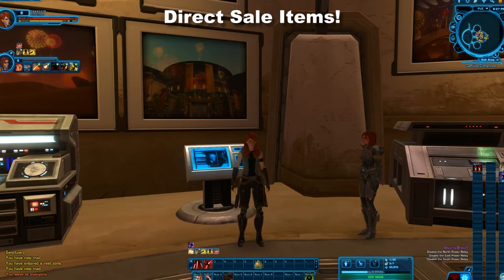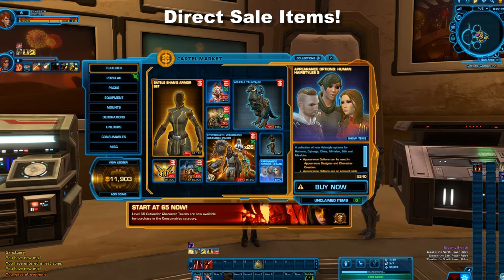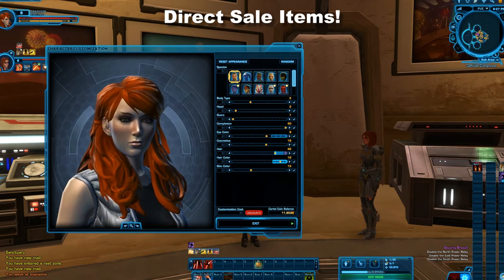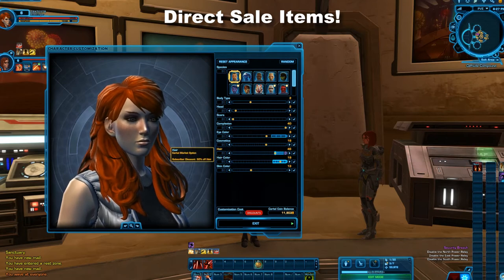The next thing available in the cartel market that I definitely think is worth grabbing, if you have some cartel coins to spare, is these three hairstyles. They're a little bit new — you haven't really seen them much in the game thus far. I definitely think they're worth grabbing, especially if you've been playing for a long time and are looking for new options to spice up your characters. I actually think all three hairstyles have a place in this game. I'm using a female character right now — the three hairstyles all work on female, but only two work on male, so this is the better way to show them off.